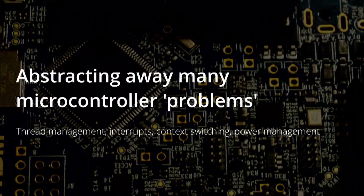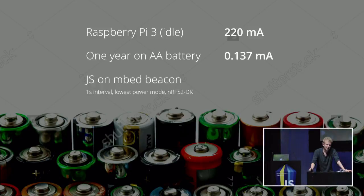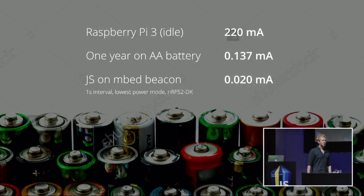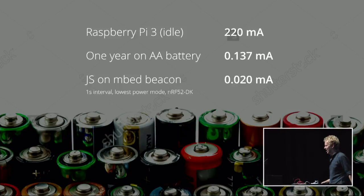So, can we run this on a coin cell right now? Yes. Remember, 220 milliamps is the budget the Raspberry Pi 3 needs. These are numbers of a JavaScript beacon with Bluetooth on, sending a message every second, broadcasting it out. Our budget is 0.02 amps. That is seven years on an AA battery, and on a coin cell you'll reach about a year and a half. That is freaking impressive for a JavaScript app.